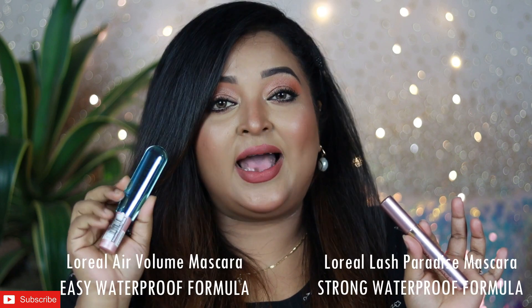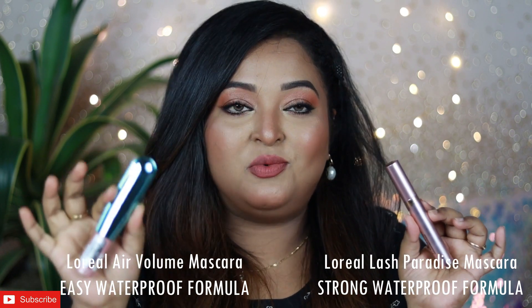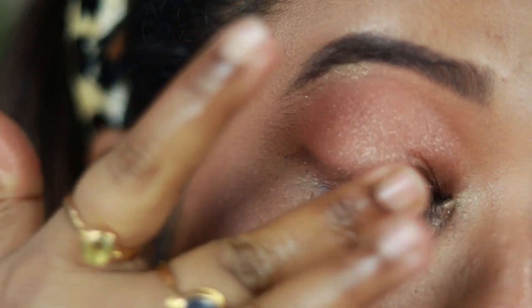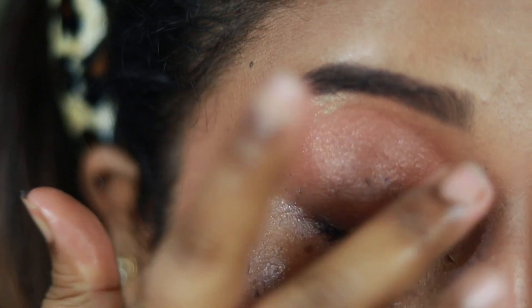You may find bits and pieces of the Lash Paradise mascara underneath your eyes at the end of the day because of its drying formula — that same drying formula is what gives it such long-lasting power. With the Air Volume one, you won't see any flaking underneath your eyes; it stays strong on your lashes without drying them out. Both mascaras have waterproof formulas, but the Air Volume has an easy waterproof formula whereas the Lash Paradise has a complete strong waterproof formula.